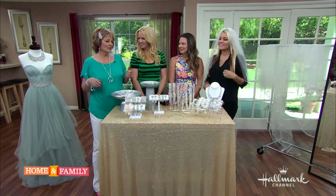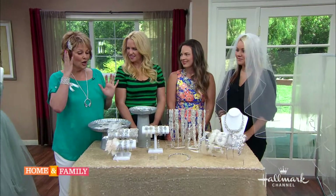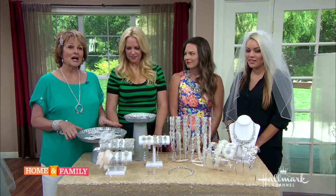I feel like a little girl again playing bride when I was small with my mommy's bride dress and the bridesmaid dresses and all the beautiful things that went along with it. Wedding veils and headpieces are a beautiful and traditional part of any bride's ensemble for her wedding day, but how do you know which one to choose?